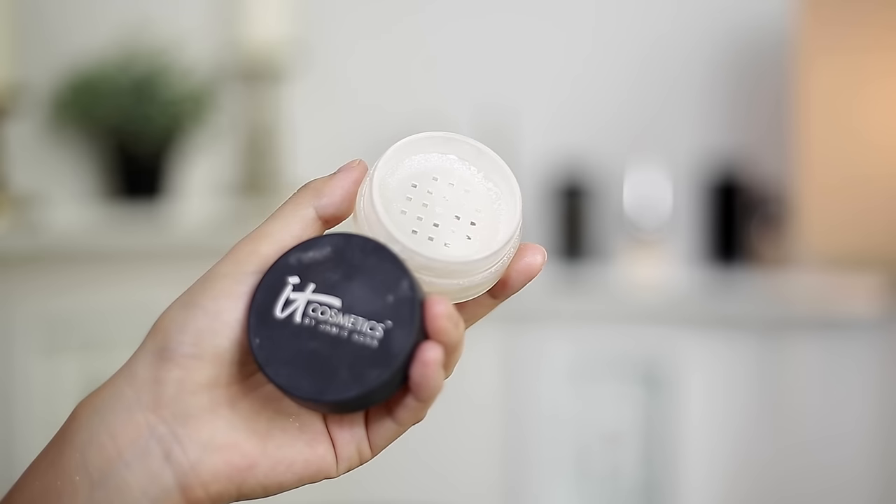To set my face, my ride or die is the It Cosmetics Bye Bye Pores. This is talc-free, really good for sensitive skin and more mature skin — it'll set everything and help control oils without making you look dull or overly powdery. I still like to use a setting spray after to get rid of any powder look, especially since I have dry areas on my cheeks. I've almost gone through two of these. It smells really nice and a little goes a long way.